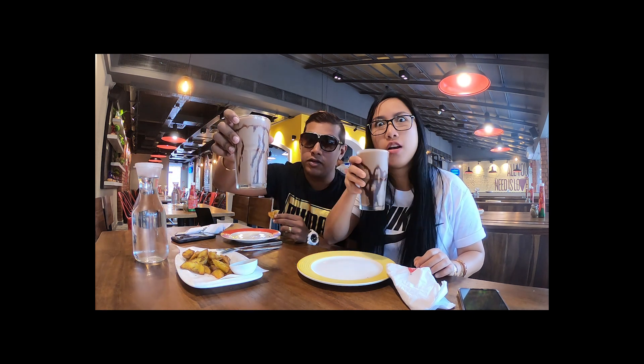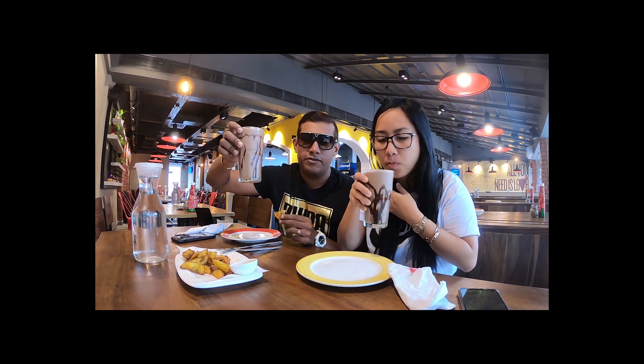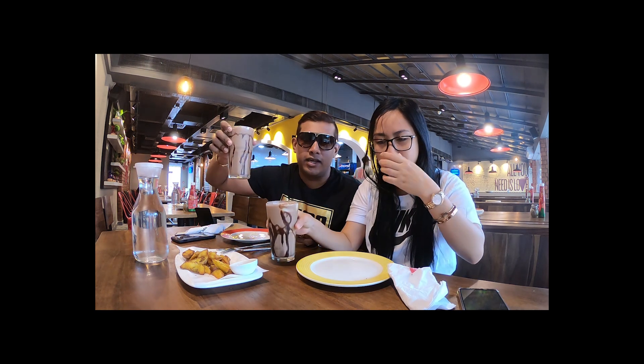So guys, we got our milkshakes now. These look really good for the price — they are huge. So they don't have straws apparently for today, but it doesn't really matter. I am anti-plastic anyway.